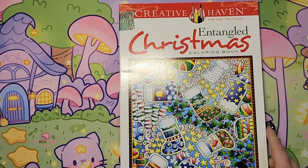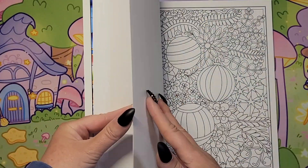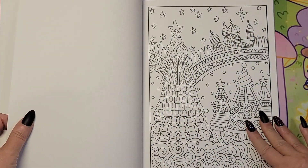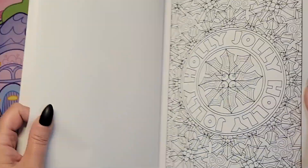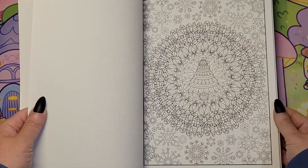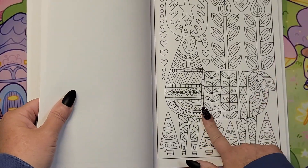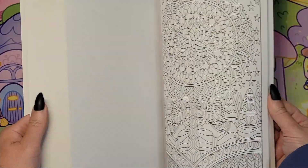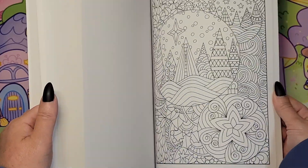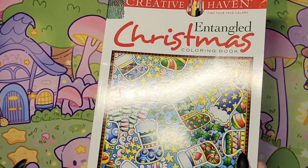And then we have 'Creative Haven Tangled Christmas Coloring Book' by Angela Porter. There's a ton in here to choose from — you have perforated edges. I love her style. Now that one's a lot of little details, lots of little ones. This one's cute, I like that one. More ornaments — I do like to color ornaments. I'll choose one out of here — the 'Untangled Christmas.'